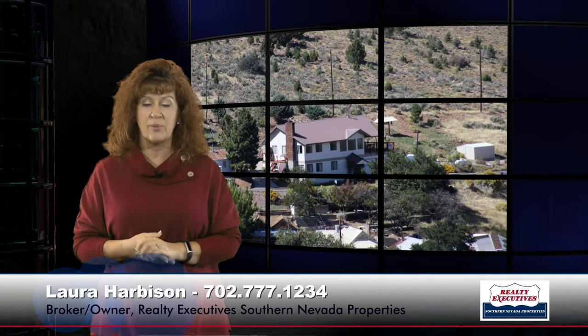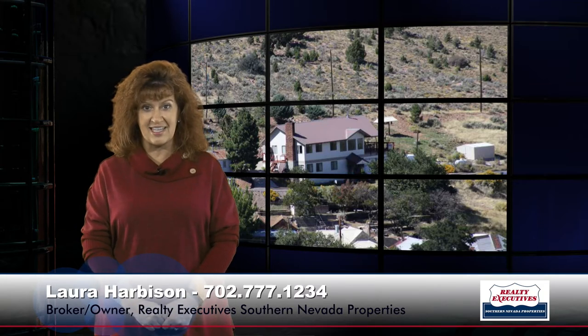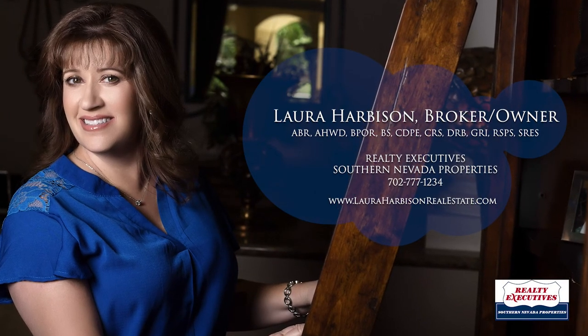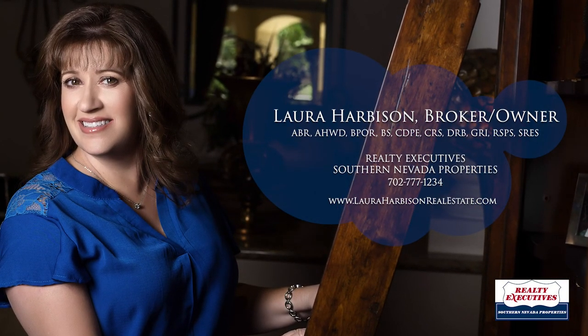We're open seven days a week and we'd love to show you this property anytime. Please give me a call at 702-777-1234. I'm looking forward to hearing from you.